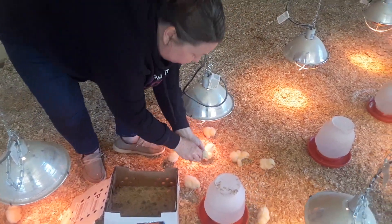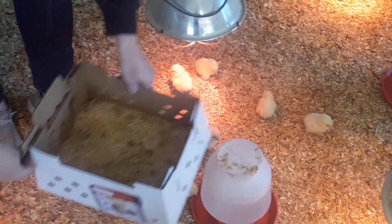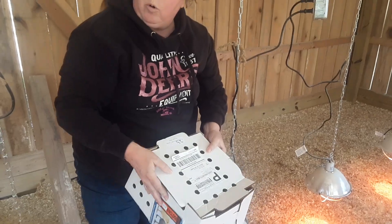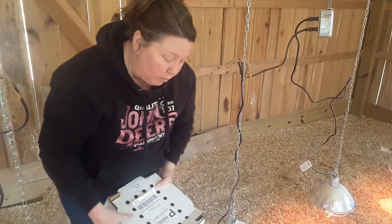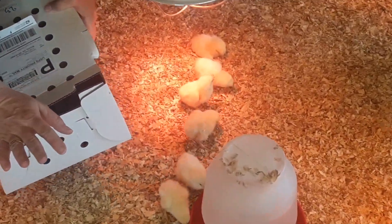Here's the last one in this box. This was a small box — it held 25 chicks. We have two large boxes that hold 100 each. So we want to give you an idea of the size and the growth in these birds.